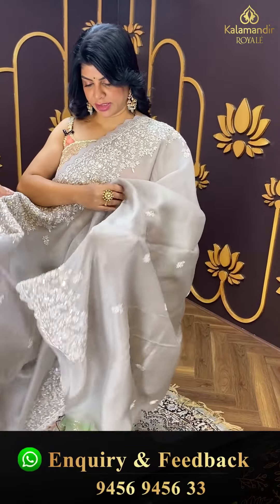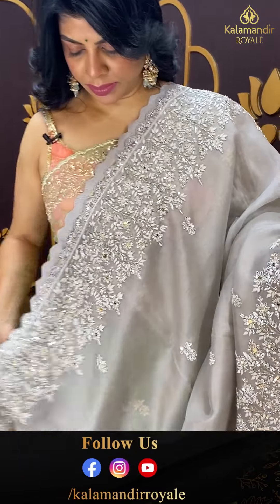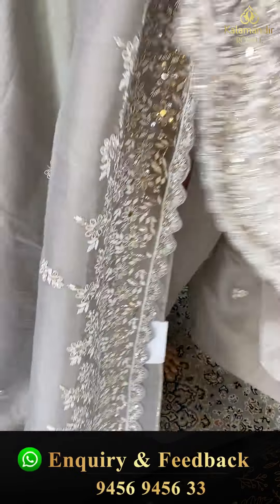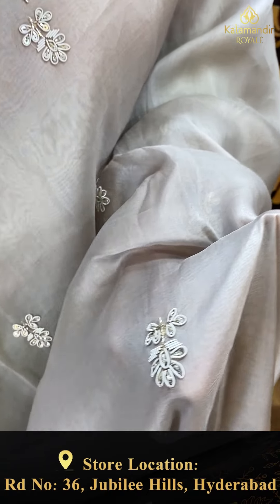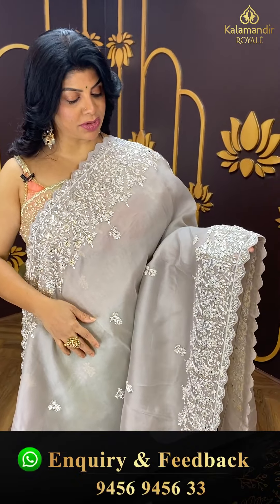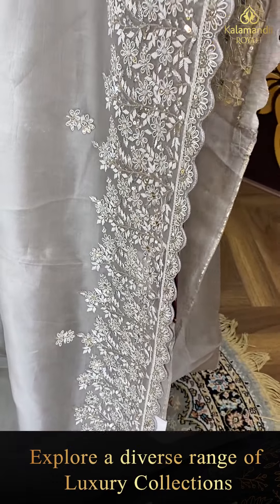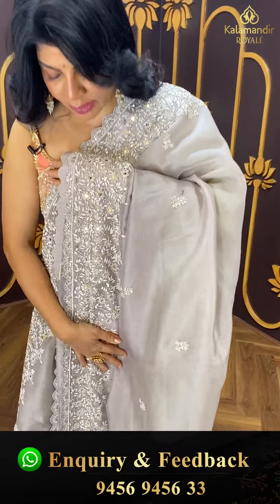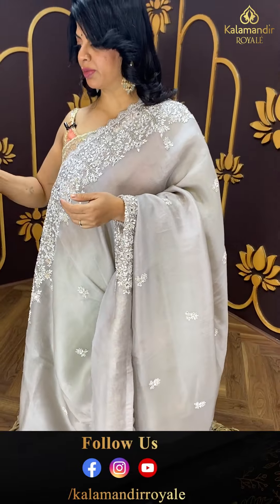Next saree — light grey organza saree. Zardozi and kardana buttas, florals on the body. Full border of zardozi, mirrors, cutwork, and sequins with pearls. Running pallu ending up with cutwork border, and a heavy work border with a beautiful readymade cutwork blouse.